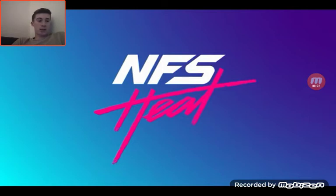Graphics - amazing. Gameplay looks amazing. The cops - yeah, they're going to be a big part of the game. They've made it more aggressive.